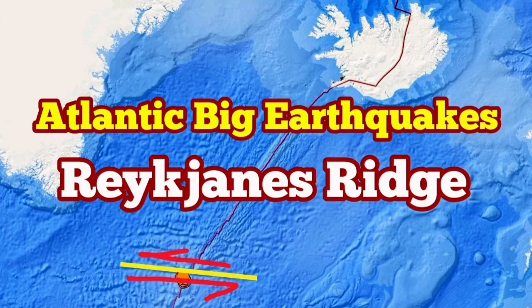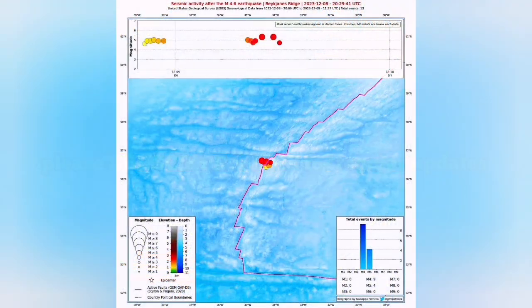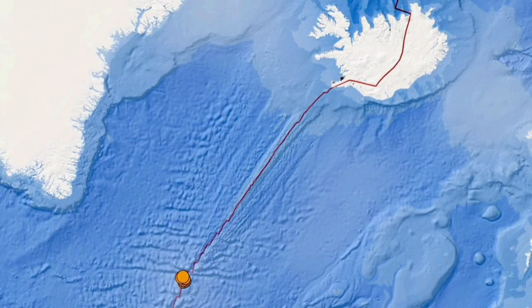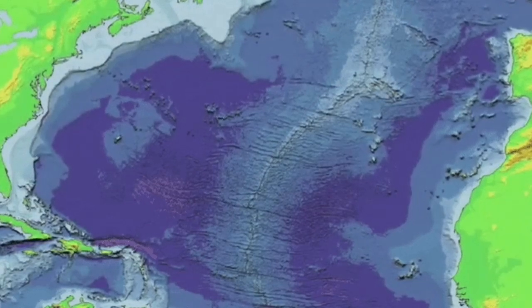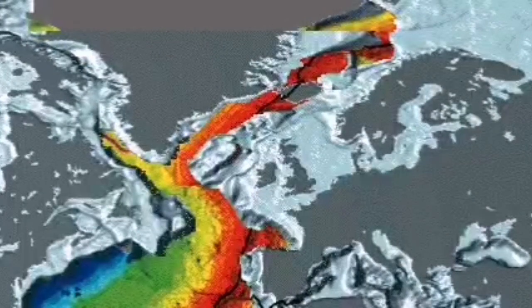We have several big earthquakes in the Atlantic Ocean, in what is called the Reykjanes Ridge, which is underwater earthquakes on the ridge of the land, which is created when the mid-Atlantic ridge split the Eurasia from the North America. The extension of this land, when it comes at the surface, is called the Reykjanes Peninsula.